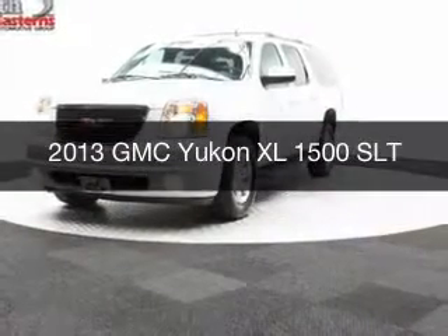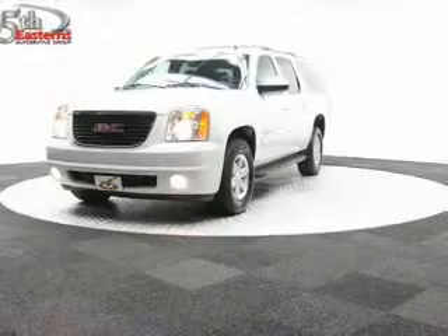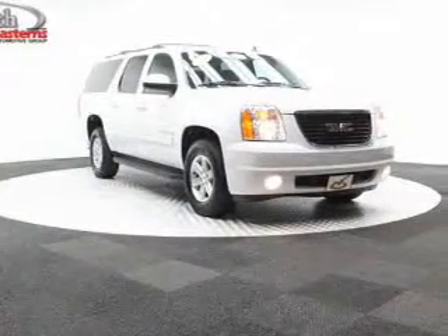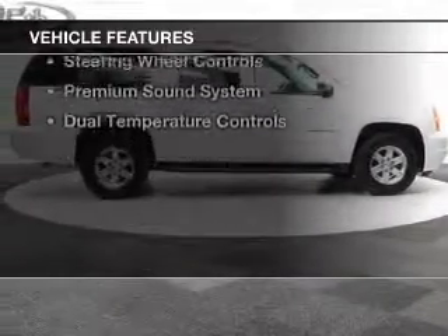This is a used 2013 GMC Yukon XL. It's powered by 4-wheel drive, a 5.3 liter 8-cylinder engine, and a 6-speed automatic transmission.